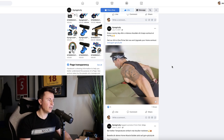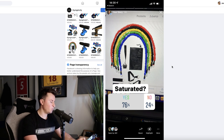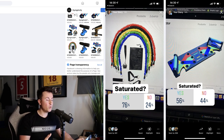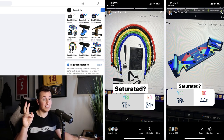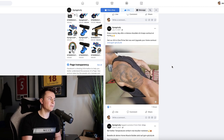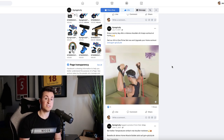I put these products to my Instagram followers to vote on whether they considered them saturated. For the exercise bands, 76% voted saturated. For the push-up board, it was almost 50/50 but 56% considered it saturated as well. So even though these products are considered saturated, they can still be sold successfully because they're being sold in countries where they haven't been seen time and time again and aren't being competed over by hundreds or thousands of sellers.